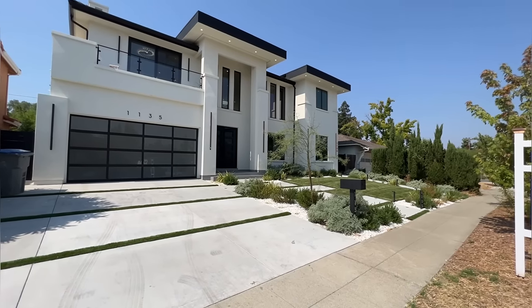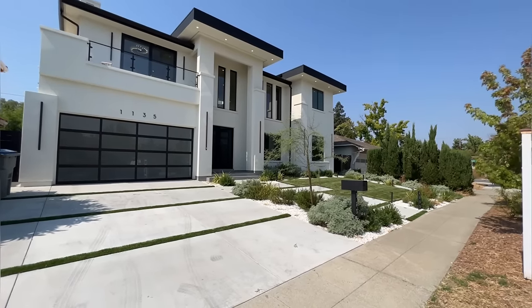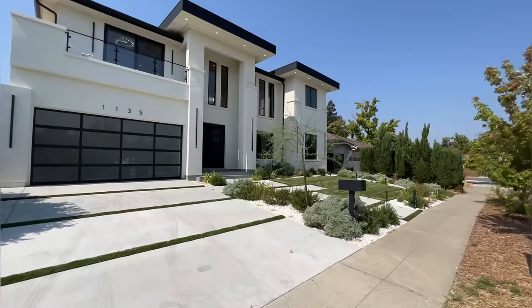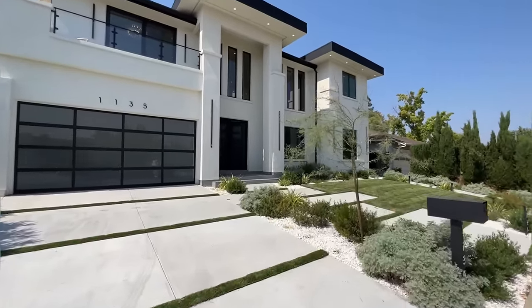What's up guys? Shara Ayeria here, your Bay Area realtor, and welcome to my channel. I hope everybody is doing great. Today we're going to go ahead and tour this beautiful, modern, contemporary home.